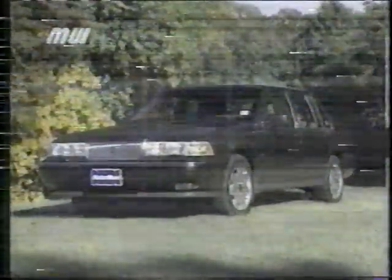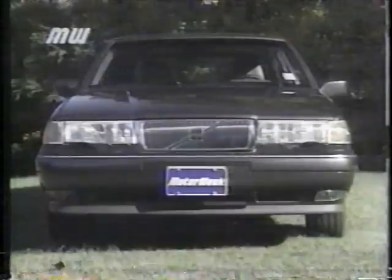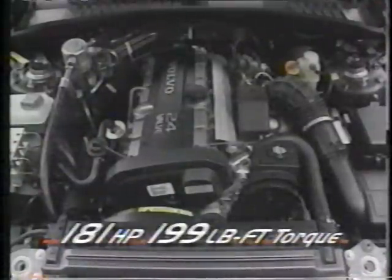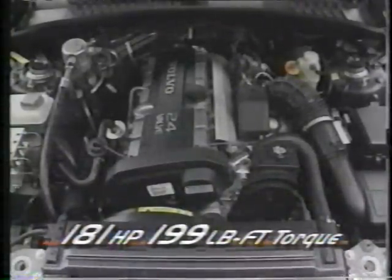That's most evident up front, where fenders, lights, and even the traditional Volvo grille are lower and rounder. Open the hood wide, and you see that 960 power still comes from this all-aluminum twin-cam 24-valve 2.9-liter inline-six. But for '95, it's been retuned to 181 horsepower — 20 less than last year — and a peak of 199 pound-feet of torque.